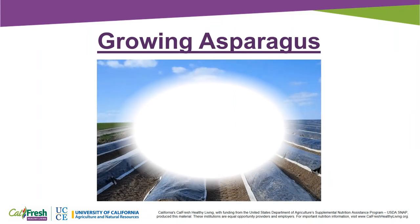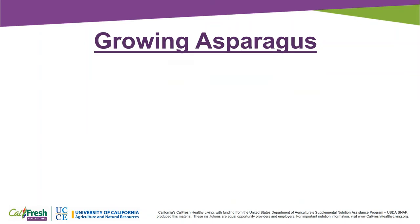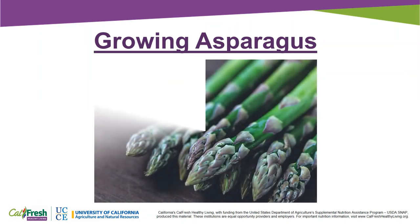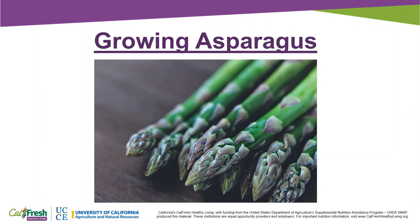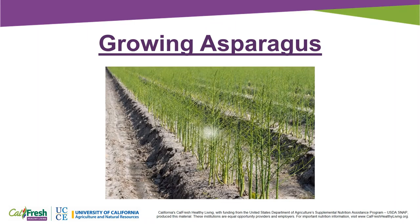Asparagus is a perennial plant that lasts about 15 to 20 years. Most asparagus crops are planted using one-year-old asparagus plants because it takes three years for the roots to become established and produce high-quality asparagus. During the first year of growth, farmers let asparagus spears grow into a mature, fern-like plant and do not harvest them, which allows the roots to get established.